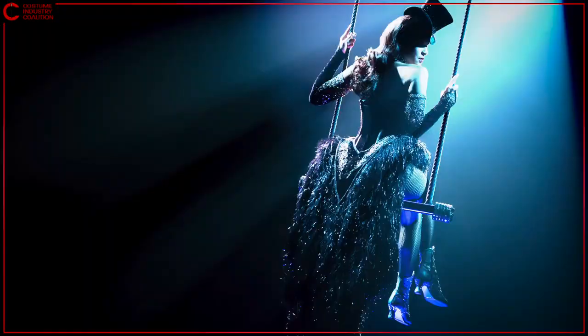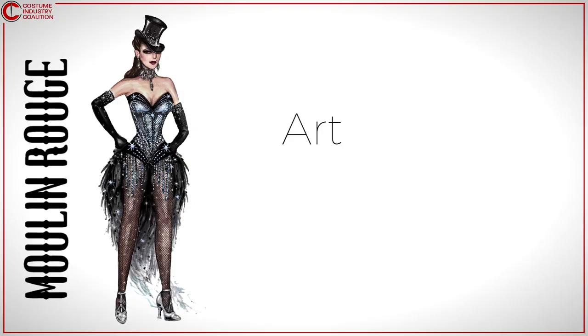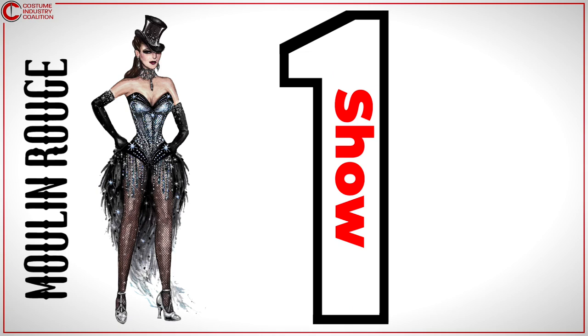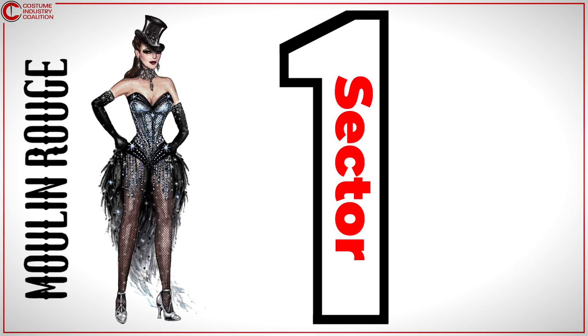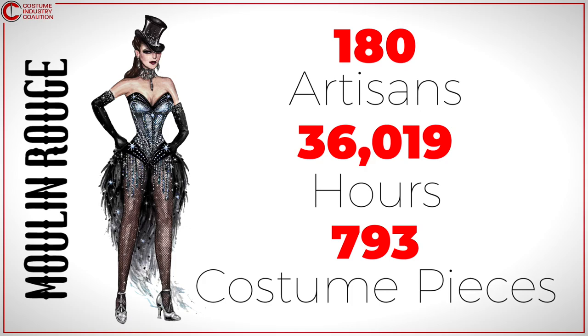It took 19 artisans and 961 hours to realize Satine's opening look. But imagine — this is only one costume, for one character, for one scene, for one show, in one sector of the entertainment industry. For the Broadway production of Moulin Rouge alone, 180 expert artisans worked over 36,000 hours, creating 793 individual costume pieces. They all started with a sketch — 210 sketches to be exact — each with their own journey from page to stage.